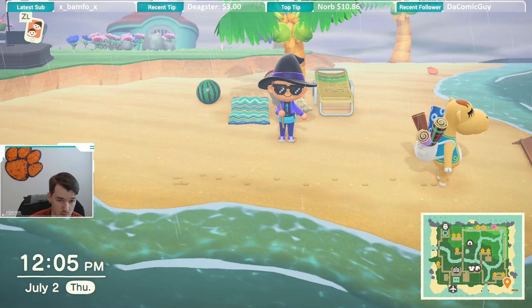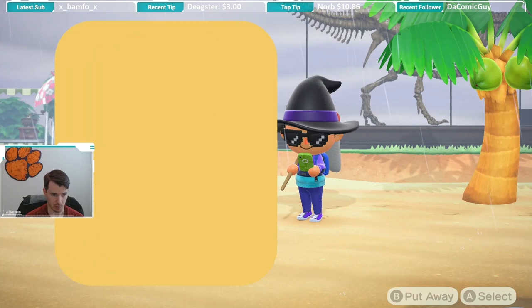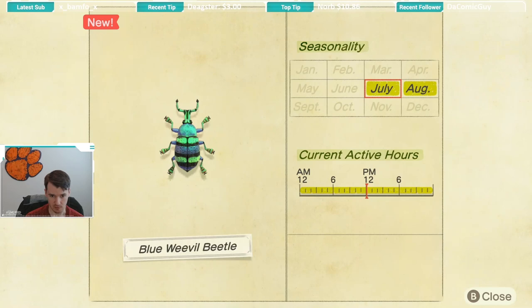They do spawn on coconut trees, and if we look at the Critterpedia, we can see when exactly it is available. It is available July through August, so just like a lot of the other beetles and stags and the cicadas, they're all available in this two-month window, which is kind of unfortunate because it's a pretty short window. But the good news for the blue weevil is that it is available all day.